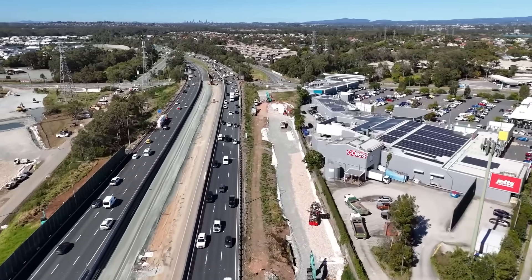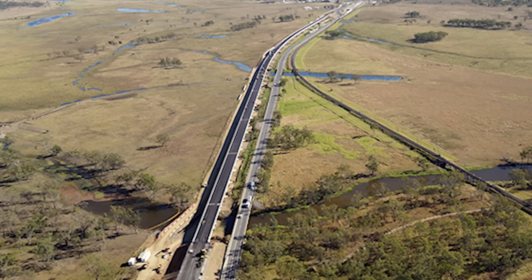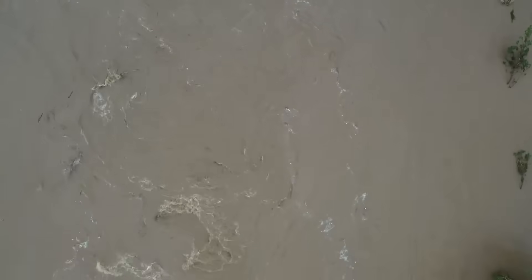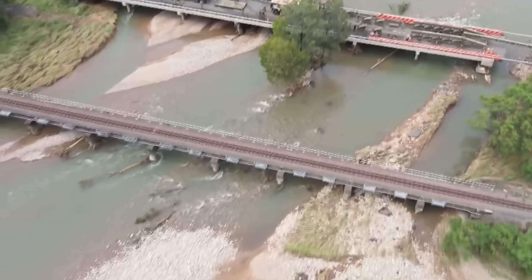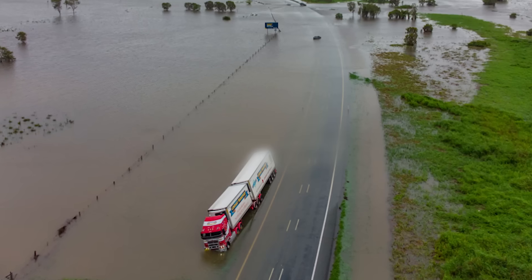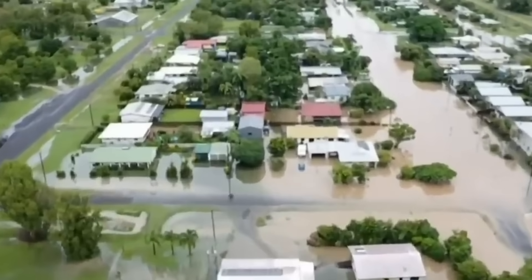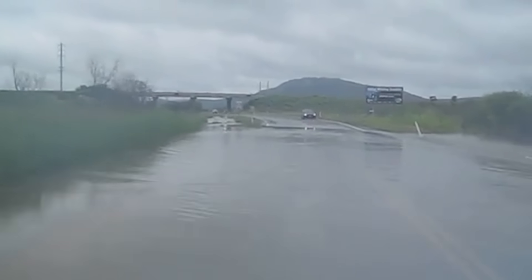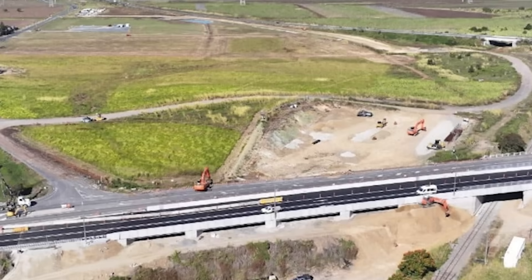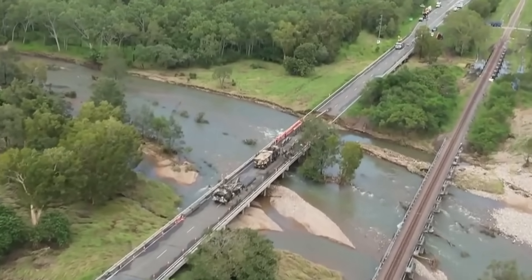But what happens when the danger isn't another car, but the weather itself? The Bruce Highway crosses 26 rivers and vast flat floodplains. Every wet season, sections of the road disappear underwater, cutting off towns and stopping the flow of essential goods for days at a time. To fight this, engineers had to think bigger — raising the highway itself above the water. A perfect example is the Horton River floodplain south of Townsville, which was so flood-prone that in 2019 the highway was closed for six straight days. The solution was a colossal $514 million project to upgrade a 13.5km section of road.